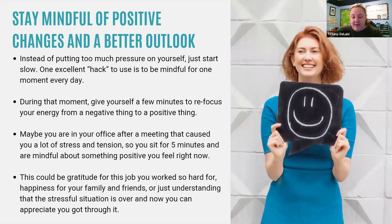When you have burnout, it can be hard to use standard stress relief methods. By this point, you're having trouble just getting to the bare minimum done, especially if you add stress and overwhelm at the same time. So instead of putting too much pressure on yourself, just start slow. One good hack is to be more mindful in the moment each day — during that moment, give yourself a few minutes to refocus your energy from a negative thing to a positive thing. Maybe you're in your office after a stressful meeting; you can sit for five minutes and be mindful about something positive, like gratitude for the job you've worked so hard for, happiness for your family and friends, or just understanding that the stressful situation is over.